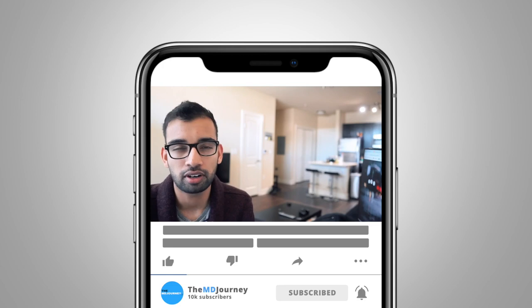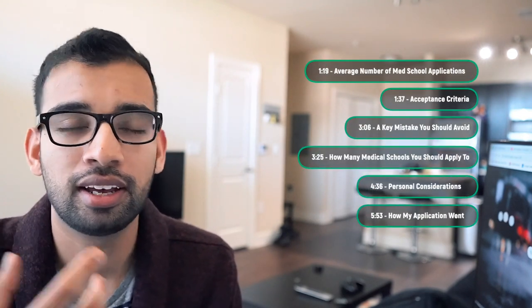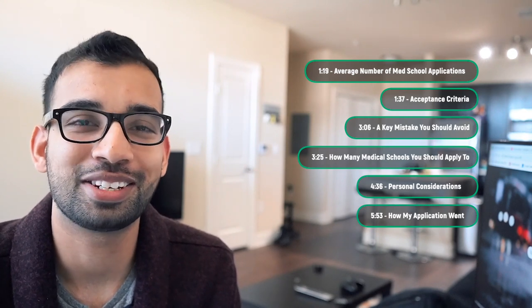Today I am making a video for all of my soon-to-be physicians and doctors on how many medical schools you should be applying to. Maybe you're watching this during application season, or maybe you're watching this when you have some time to think about how much you're about to spend on all those applications — and you may not know what a good number is.